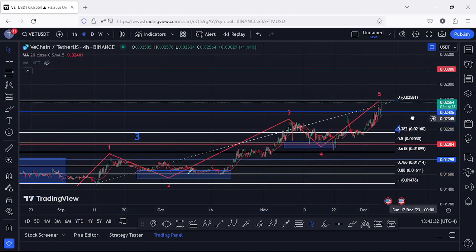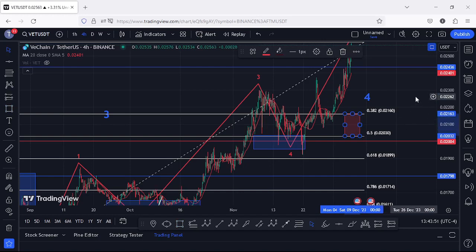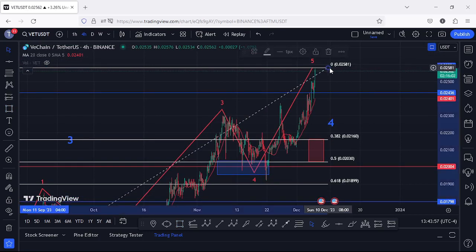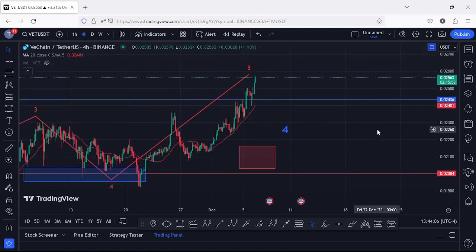In case of a deeper pullback, I can identify a target zone using the trend-based Fibonacci, connecting from the low of wave 1 to the high of wave 5. That gives me an area between the 0.382 and 0.5 Fib levels, which is between $0.0216 and $0.02. That is the area within which we can expect a pullback before seeing a reversal to the upside. For now, I'm still expecting higher prices since we don't have confirmation that wave 5 has peaked, and momentum is still pointing upward toward the $0.03 resistance.